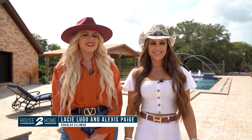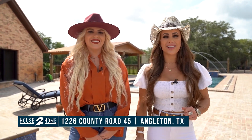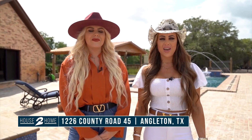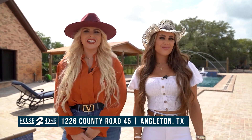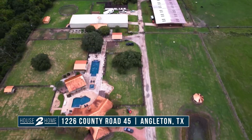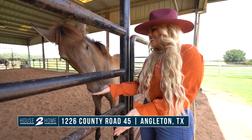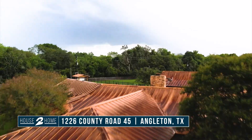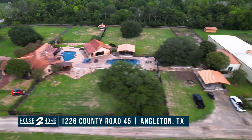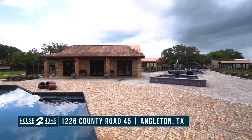Hey, I'm Alexis Page. And I'm Lacey Lugo. We're with the Collective Group at Douglas Elliman. Welcome to our newest listing located at 1226 County Road 45 in Angleton, Texas, priced just under $3 million. Situated just 40 minutes outside the city of Houston with close to 4,000 livable square footage and an additional 1,250 square footage in the trophy room. This ranch features two bedrooms located in the main home and a separate guest home that can be utilized as the owner's retreat.